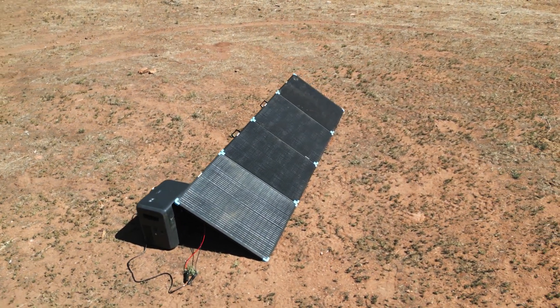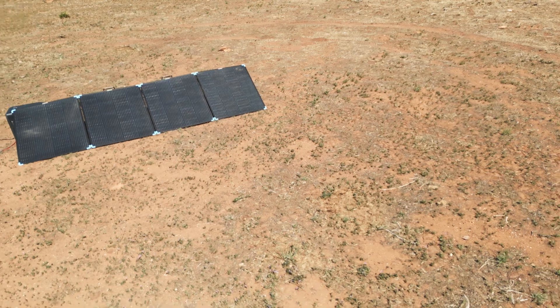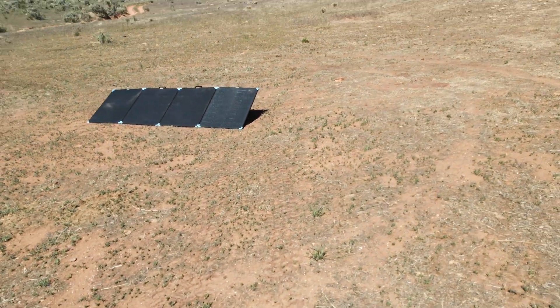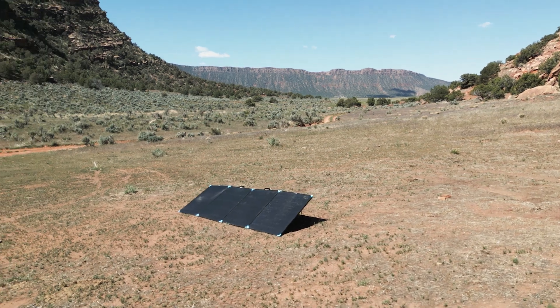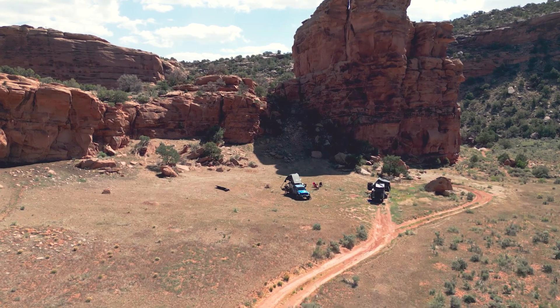Something to keep in mind: look at the maximum solar input voltage for your charger, because the portable lightweight suitcase has an open circuit voltage of 47.2 volts — perfect for your most portable power stations.